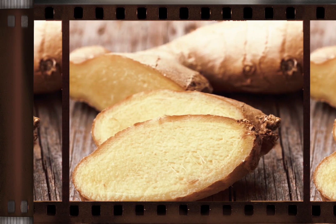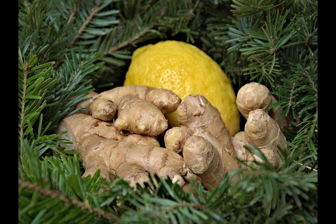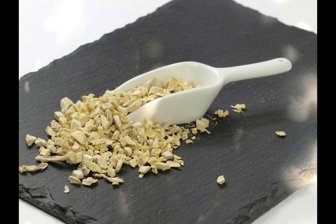For cold and immune support, ginger is effective in preventing colds and fighting the flu. It promotes sweating and helps warm the body, thus boosting the immune system.